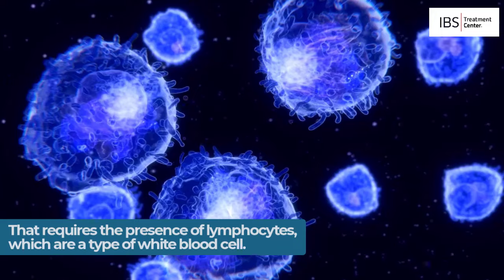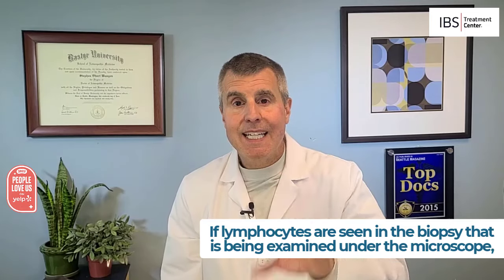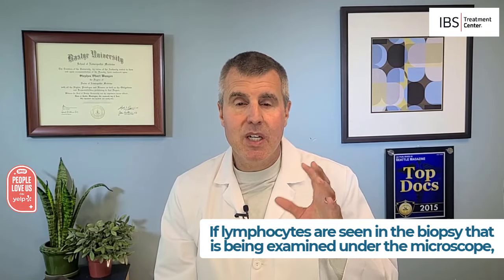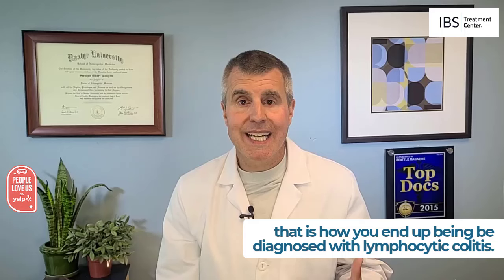That diagnosis requires the presence of lymphocytes, which are a type of white blood cell. If lymphocytes are seen in the biopsy being examined under the microscope, that's how you end up being diagnosed with lymphocytic colitis.